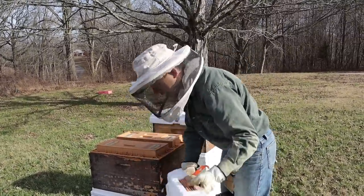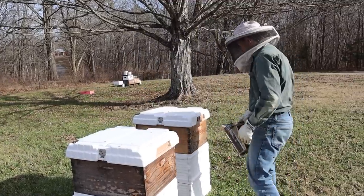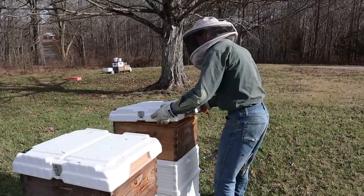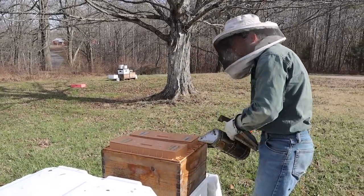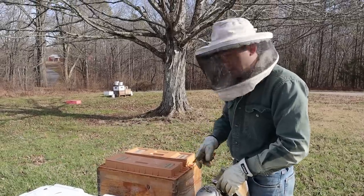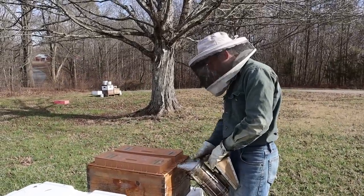This is the dead out — nothing in that one. Somebody wants to know why it died: it was mites, and I'm not saying that just guessing — I know, I checked. There were mites.